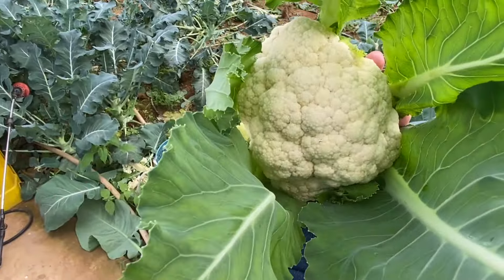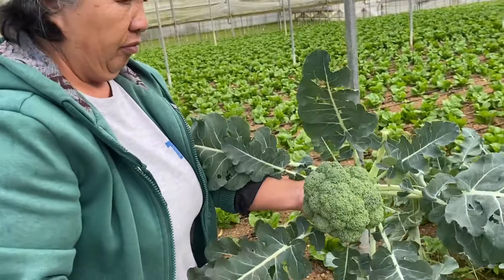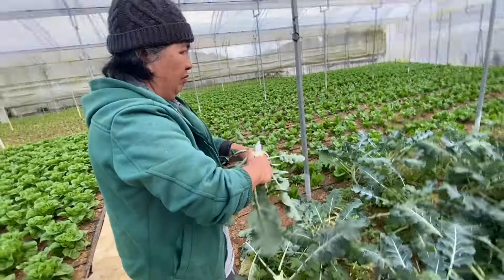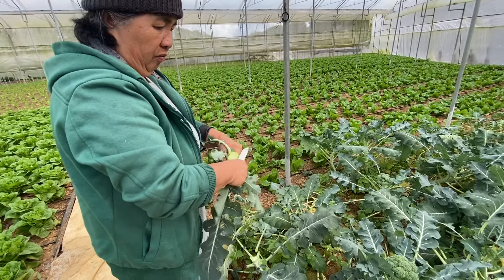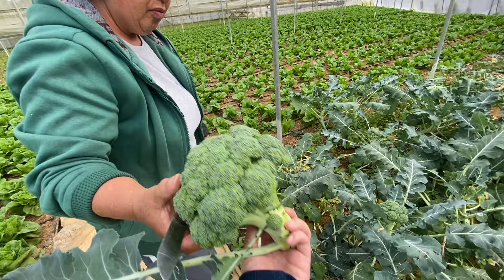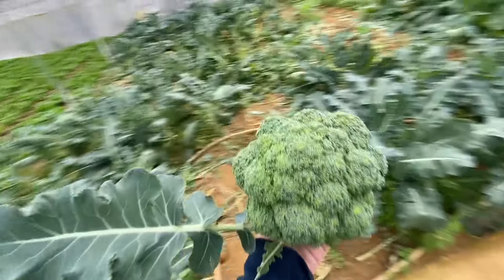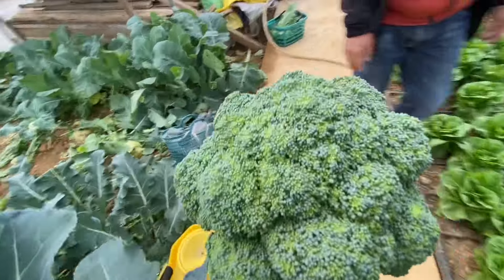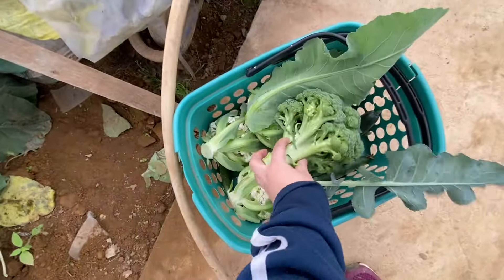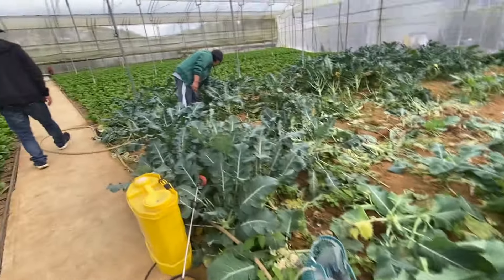Cauliflower! Broccoli! Yes! One down. More broccoli.